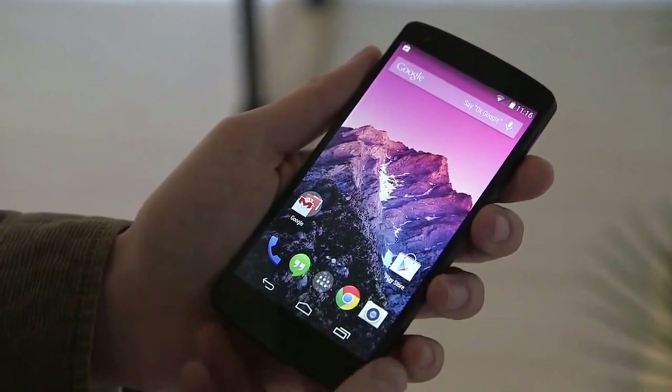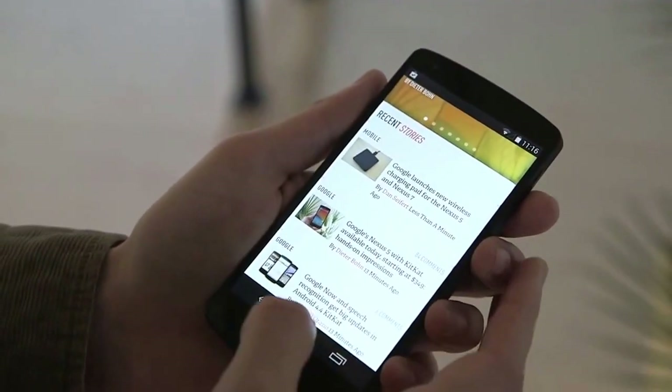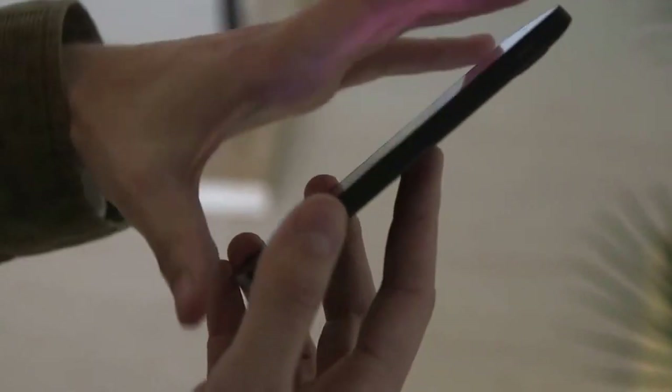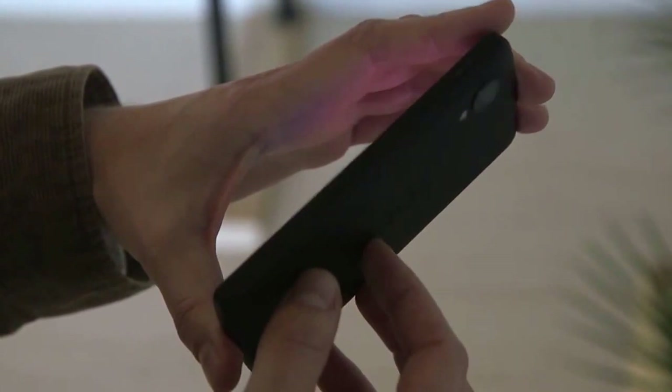It has a Snapdragon 800 processor, so it does scream, although scrolling performance is still a little bit laggy, like it tends to be on all Android devices. It's relatively thin, and it only weighs 130 grams, so it actually feels lighter than the Nexus 4.